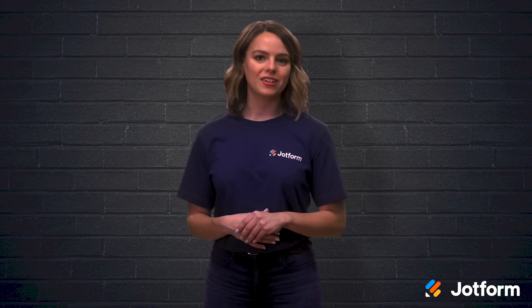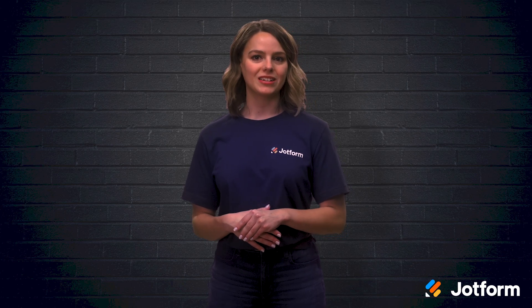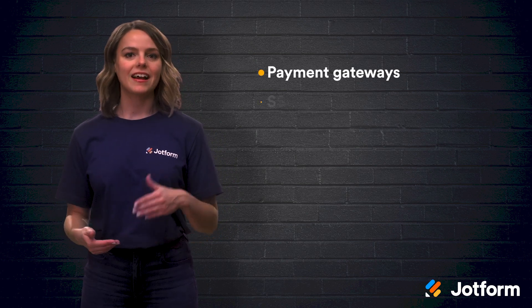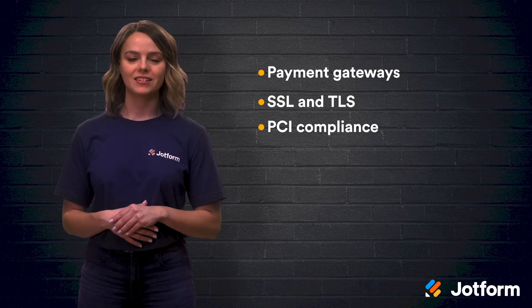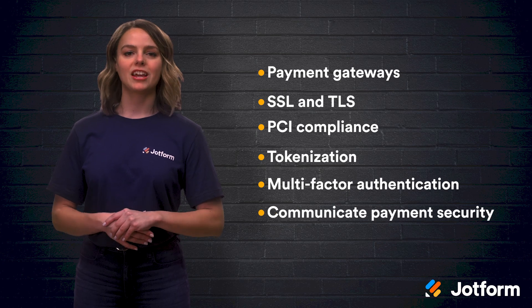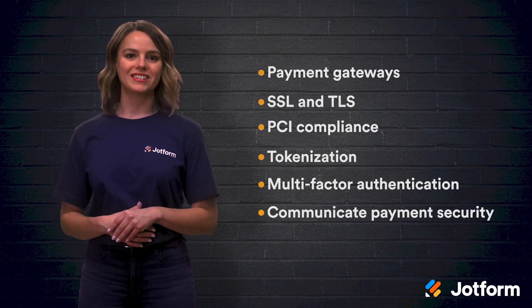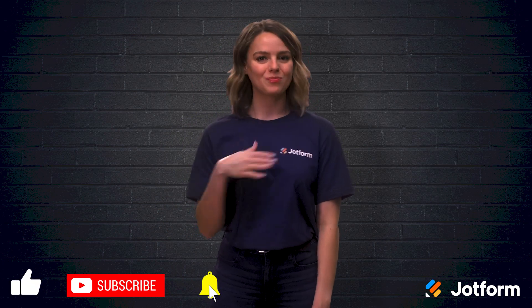With all of the great information we've learned today, let's take a moment to review everything before I sign off. When considering the security strategies your e-commerce website uses, there are a few key terms and concepts you should know and understand, such as payment gateways, SSLs and TLSs, PCI compliance, tokenization, multi-factor authentication, and how to communicate your payment security measures to buyers. Thanks for watching. I'm Sissy from JotForm. See you next time.